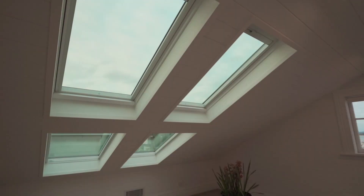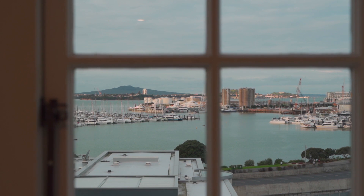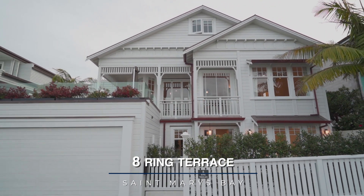And on the top floor is the sun-soaked fifth bedroom suite with views. A must view. Contact Blair today for more information.